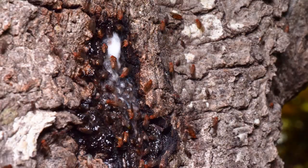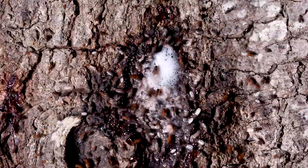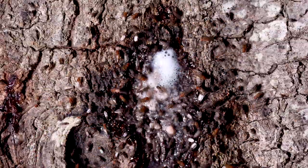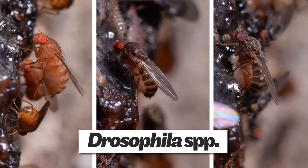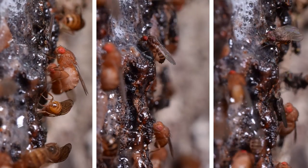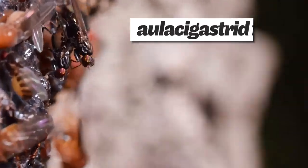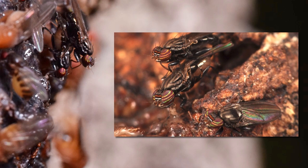The tree ooze was constantly swarmed by flies — lots and lots of flies. The most common and constantly present were these Drosophila species, small fruit flies. These cool-looking elastogastrid flies were also always there. They have a distinct striping pattern across their eyes and face and are specialists usually only found on slime fluxes.